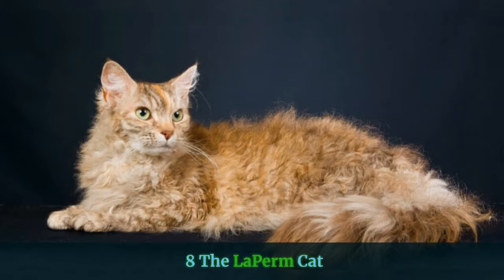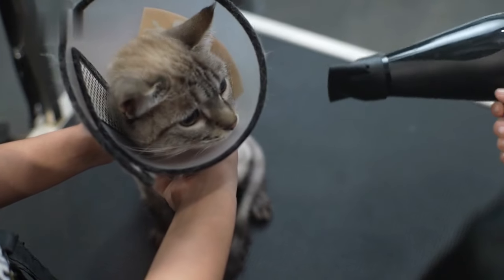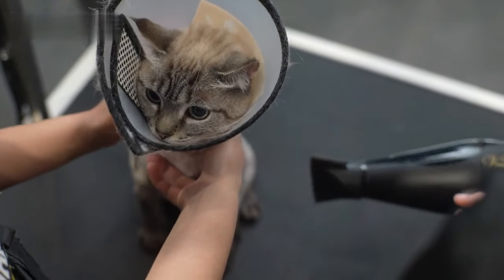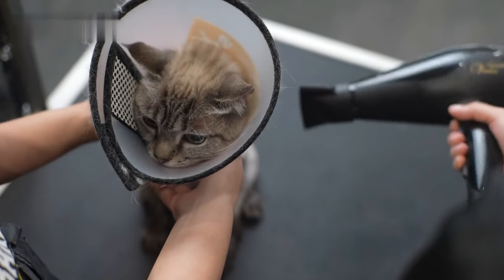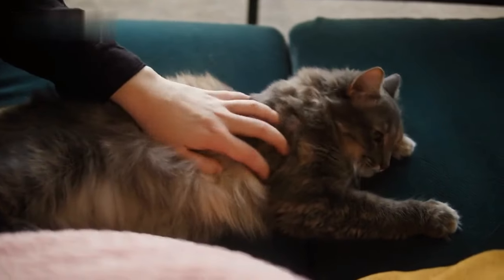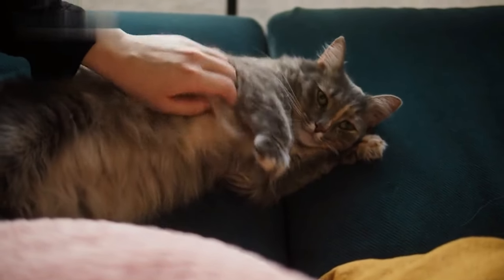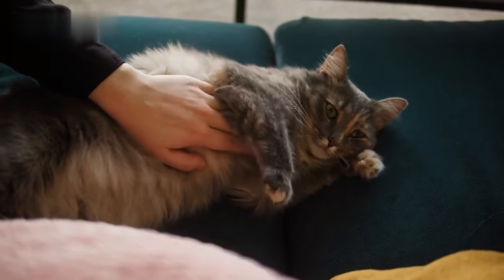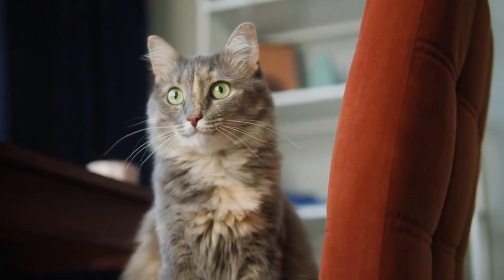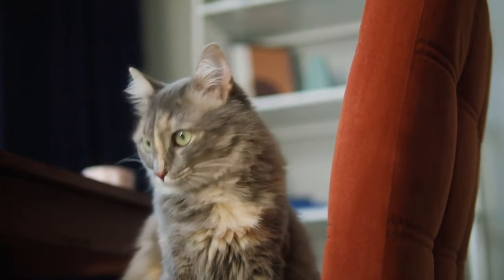8. The LaPerm Cat. The LaPerm Cat has highly unique naturally curly fur. Appearing relatively recently in the 1980s, the LaPerm is the result of a spontaneous genetic mutation that caused their fur to curl, much like a lamb's. This is the most distinctive trait of the rare LaPerm cats, along with their friendly lap cat tendencies. Their coats are also nicely low-maintenance, as they tend to shed less than cats with straight fur.